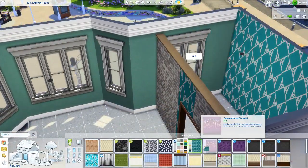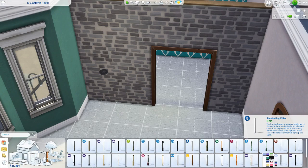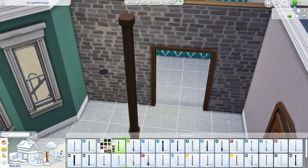Oh, and like a mixology bar. So I went ahead and followed those rules when making the house and doing the floor plan.